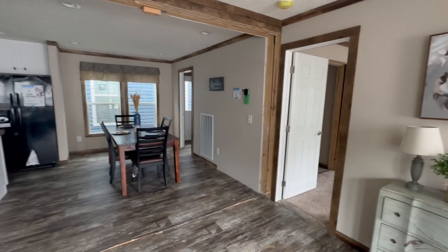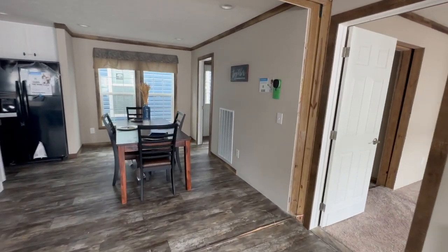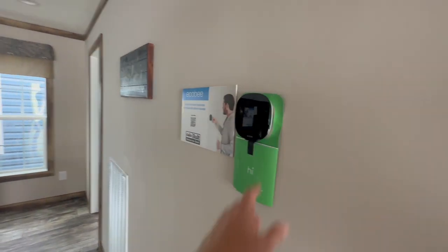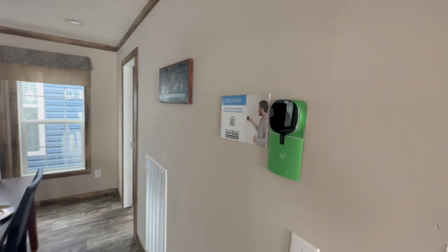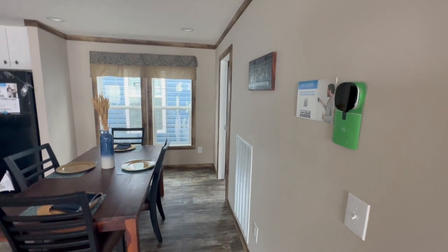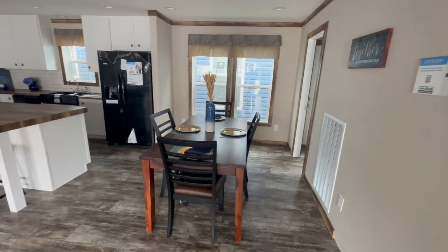As we spin around, you can see the dining room over here, and the thermostat is going to be right here in the living area. A lot of times they put these thermostats so far away that it makes your heat and air either run too much or not enough because you can't get the temperature right — it's in the hallway or something like that. So it's nice that it's in the living area.